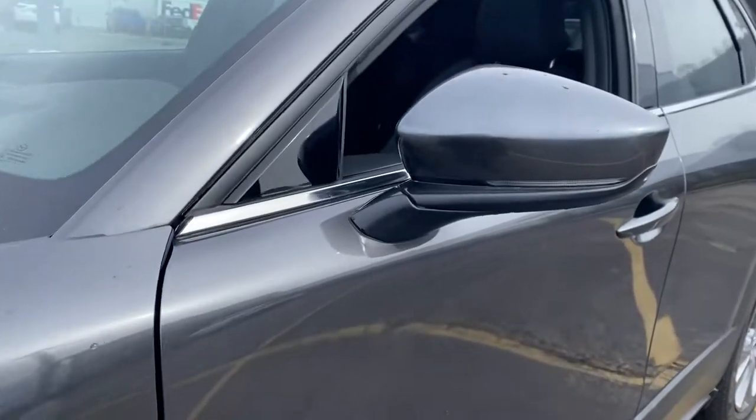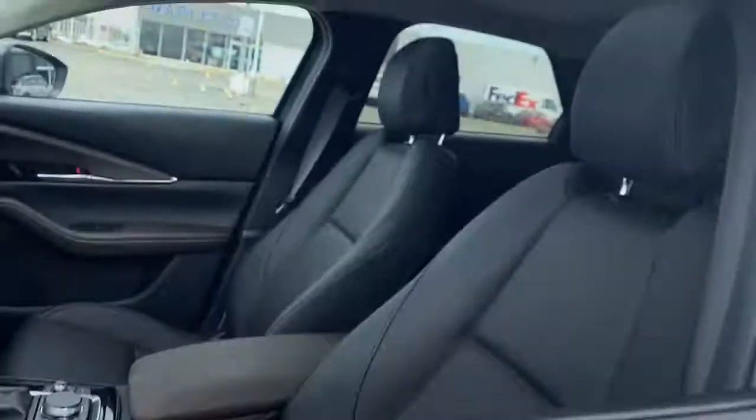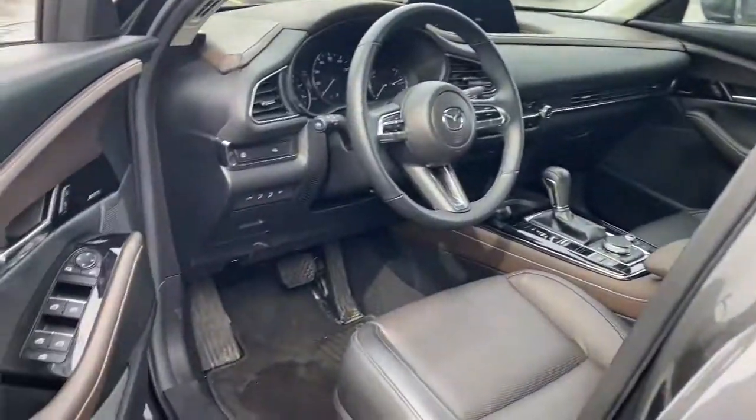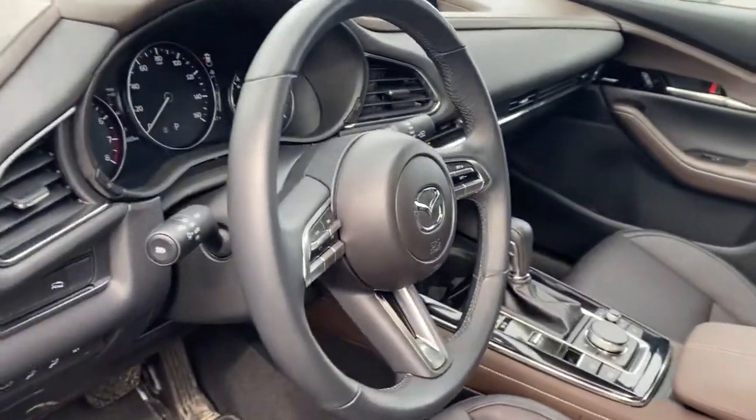These are just some of the great options this vehicle comes with: power liftgate, electronic stability control, seat memory, trip computer, power windows, bucket seats, four-wheel disc brakes, power steering.